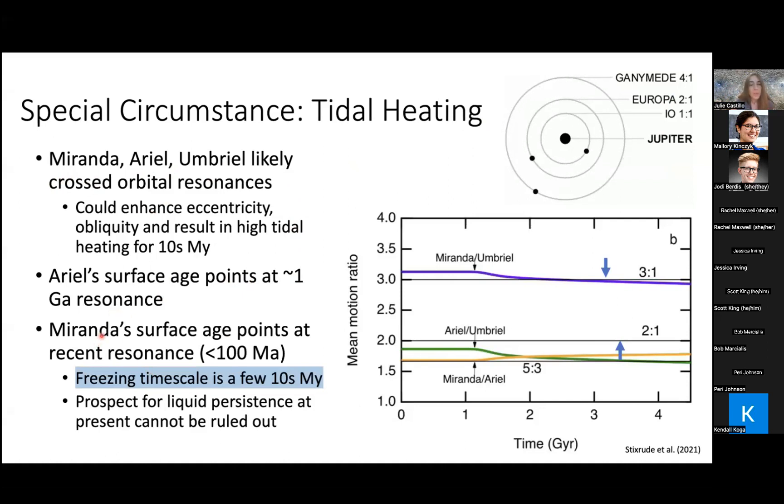There is some evidence that Ariel went through a phase of increased heating associated with a tidal resonance crossing about one billion years ago. Miranda's surface might be even younger. The problem with Miranda is that it is so small and has so little rock that it freezes very fast. If Miranda had liquid at present, it would imply it went through a tidal resonance crossing less than a few tens of millions of years ago and might still be involved in such a resonance.